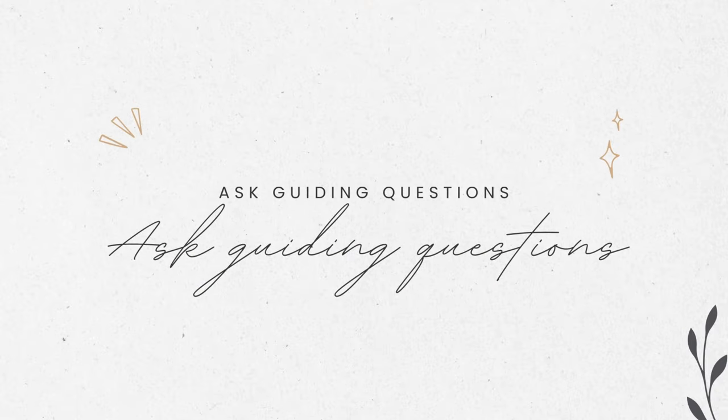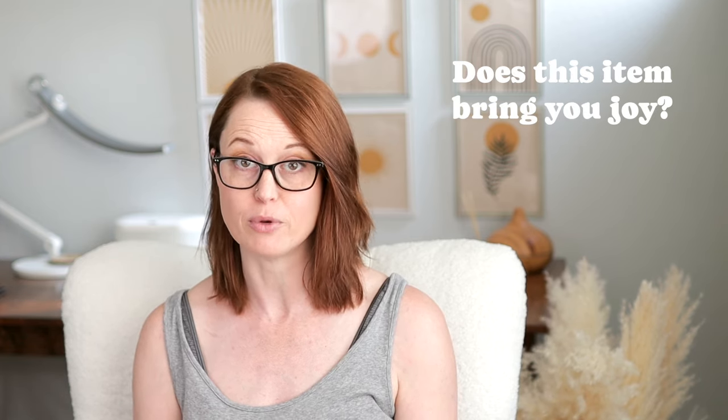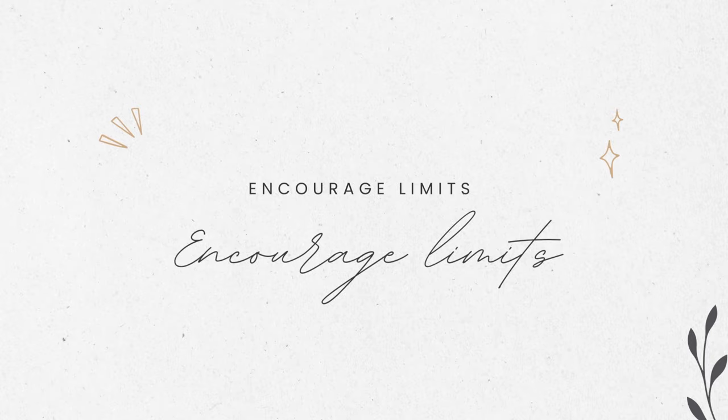Number six: ask guiding questions. Help them make decisions about items they're struggling with by asking questions like: when was the last time you used this? Does this item bring you joy or serve a purpose? Do you have more than one of these? Would someone else get more use out of this? Try to ask questions in a positive way that's going to help move the needle along.